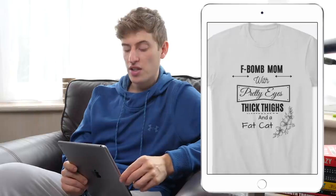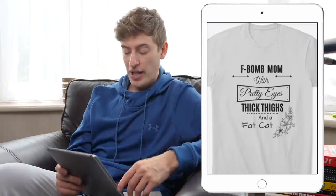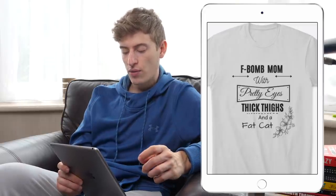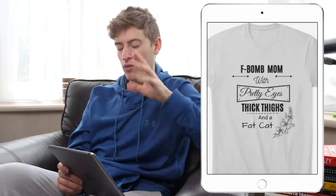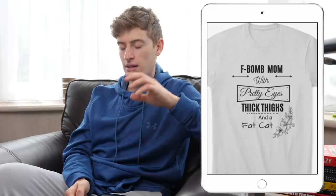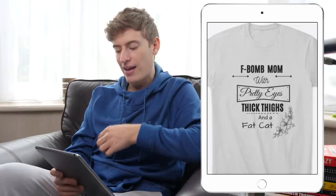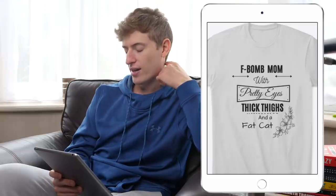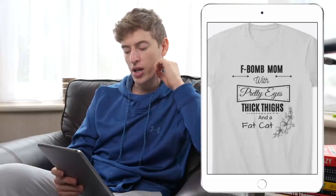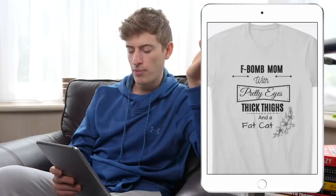Next design: 'F-bomb mom with pretty eyes, thick thighs, and a fat cat.' In terms of design, you've used a bit too many fonts. I like the overall shape — it's a good rectangle, placed in the right spot. I like that little sign in the middle. I'd make 'pretty eyes' a bit smaller. The saying itself is quite catchy. In terms of targeting, you can target mums who like cats.